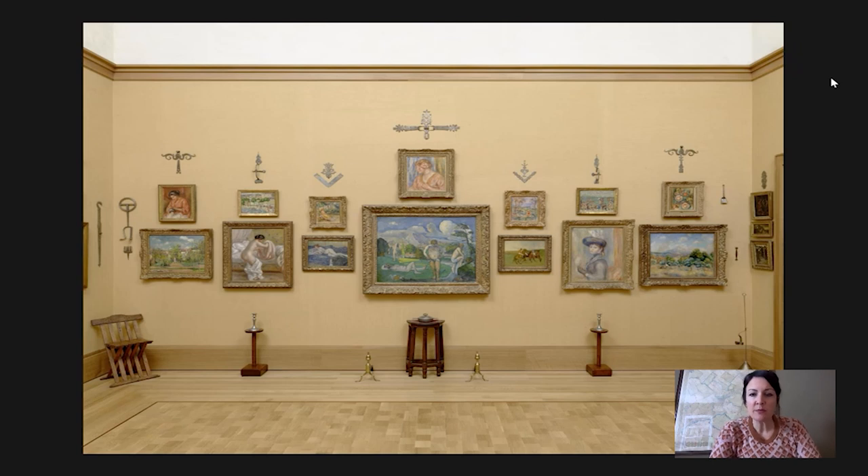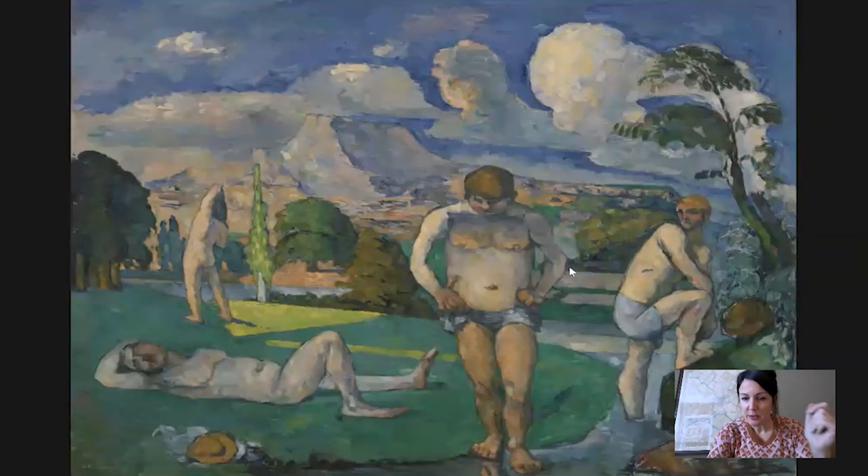Hi and welcome to Barnes Takeout. I'm Martha Lucey, Deputy Director for Research, Interpretation, and Education at the Barnes. Today we are going to be looking at a work by Paul Cezanne called Bathers at Rest, hanging in the center of this wall. Albert Barnes anchored his whole ensemble around this painting. It is a major painting in Cezanne's oeuvre, one of my favorites in the collection, and I'll say upfront that I think it's a very strange painting — and I mean that in the most loving possible way.